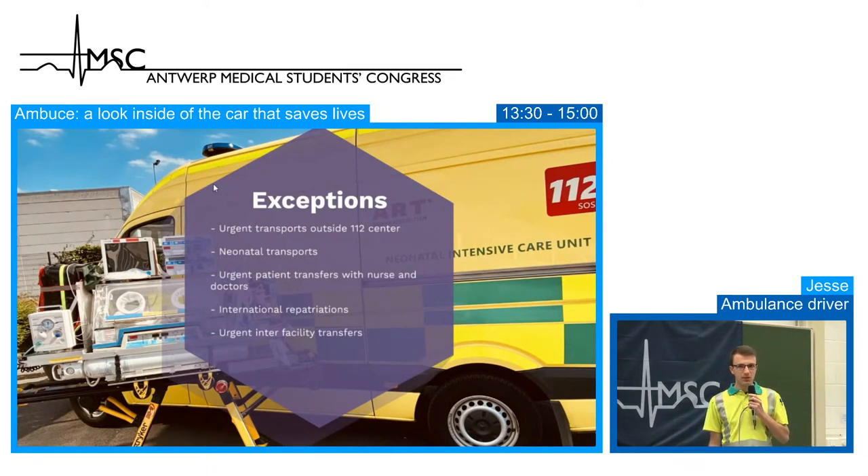International repatriations can be urgent transports. Sometimes when people — for example in France — have been resuscitated and are now intubated, we will go and retrieve them with our ambulance crew, doctor and paramedic.